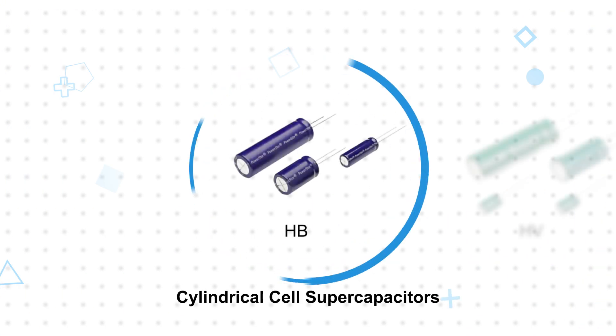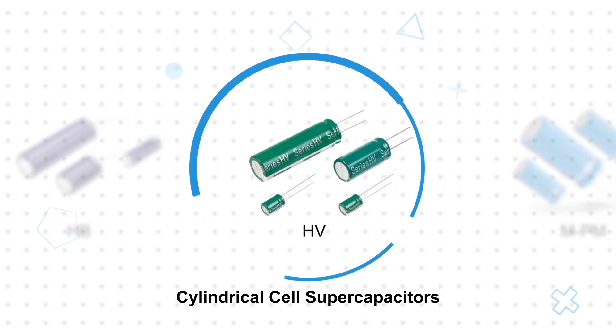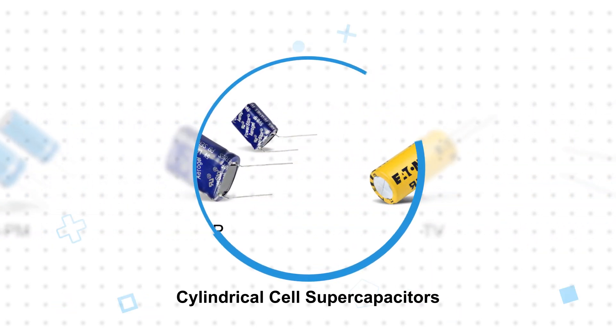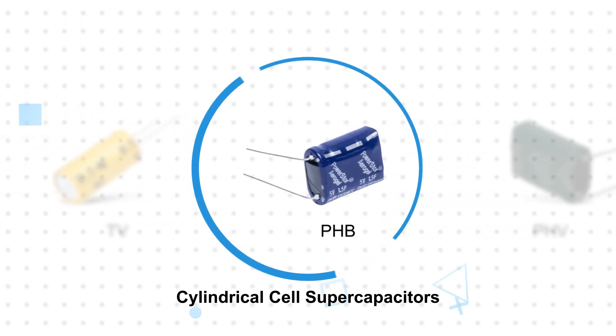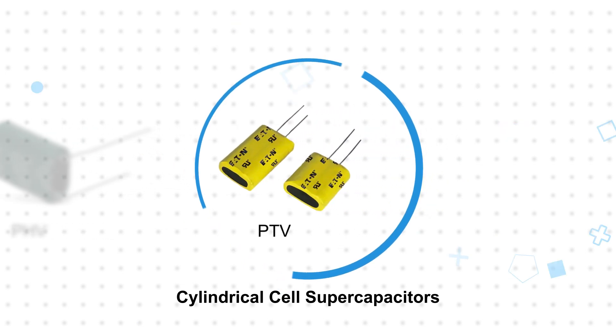Eaton's small cylindrical cell supercapacitors use the familiar form factor of an electrolytic capacitor, but with significantly higher capacitance values and energy density. These are also offered in cylindrical packs that connect two supercapacitors in series and have integrated cell balancing for easier management.